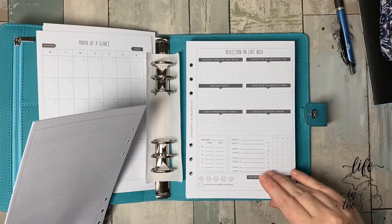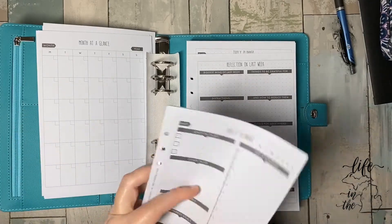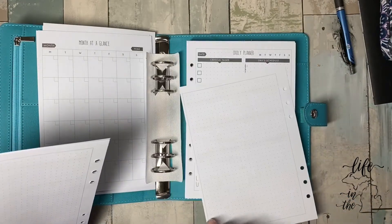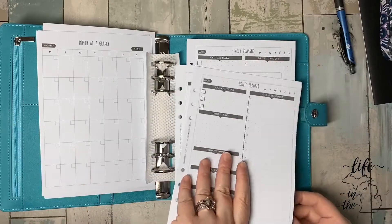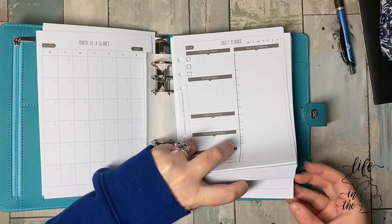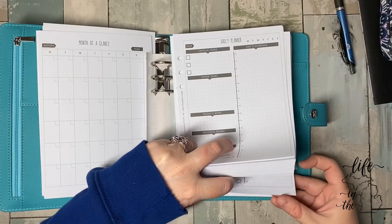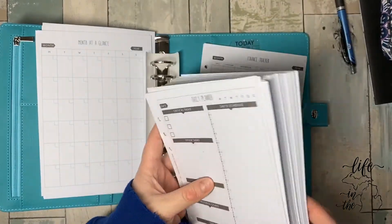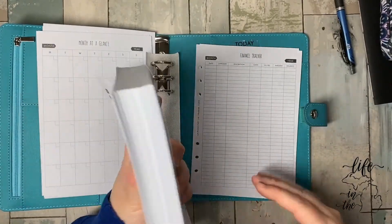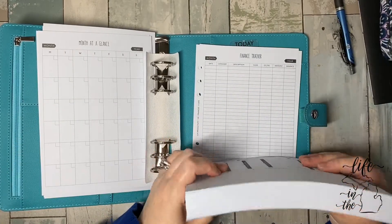Then there's a reflection on the last week after every — I'm assuming — seven days. I don't know. But again, blank on the dot. It's kind of nice. So I'm assuming that there's 52 weeks, 365 days here. I'm just assuming that because as a stack, that is a stack of paper. So I would obviously not keep this whole thing in there, but maybe like two weeks or something.